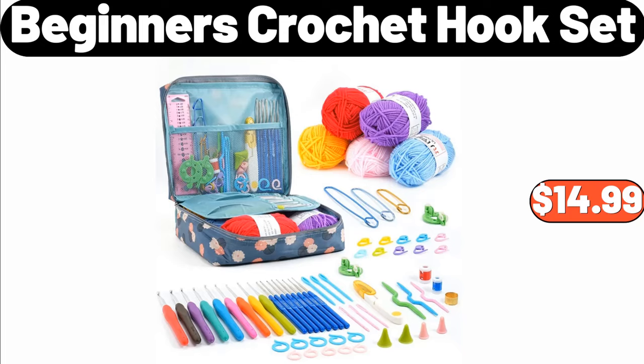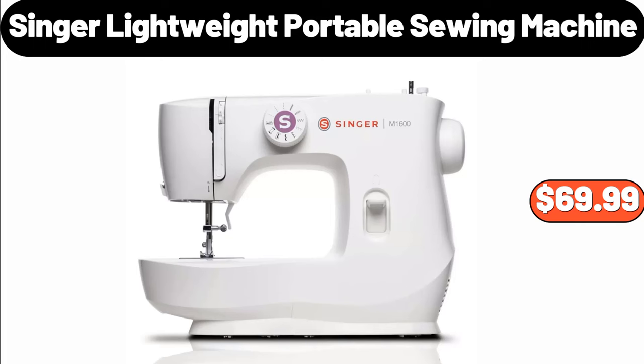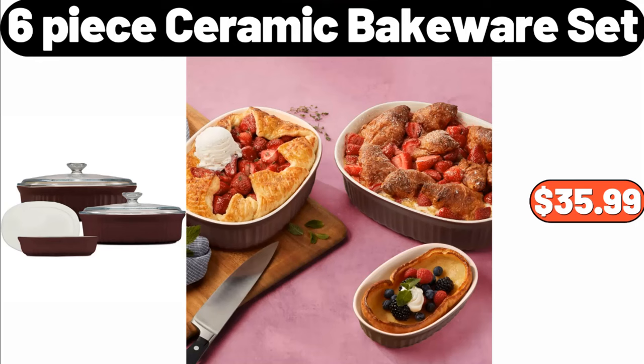Beginner's Crochet Hook Set, $14.99. All Season Down Alternative Comforter Duvet Insert, $19.95. Singer Lightweight Portable Sewing Machine, $69.99. Ambiano Mini Food Chopper, $9.99. 9 Night Lights, $3.99. 6 Piece Ceramic Bakeware Set, $35.99.